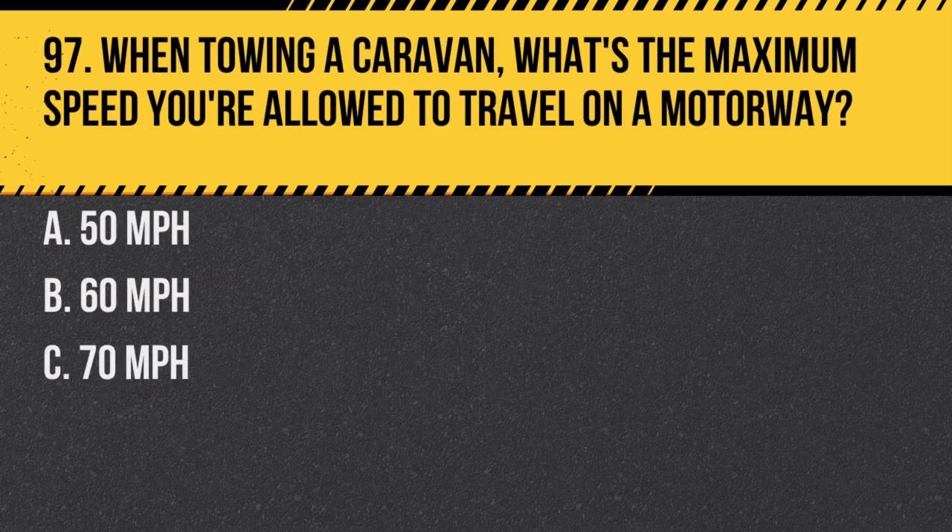Question 97. When towing a caravan, what's the maximum speed you're allowed to travel on a motorway? A. 50 miles per hour. B. 60 miles per hour. C. 70 miles per hour. Answer: B. 60 miles per hour. Different speed limits apply when towing.